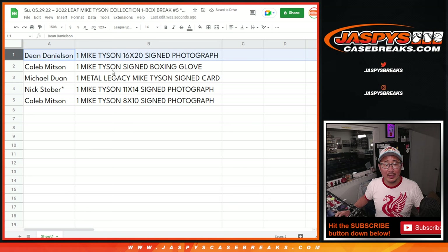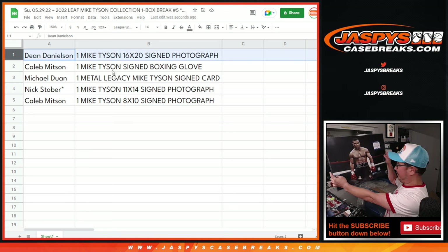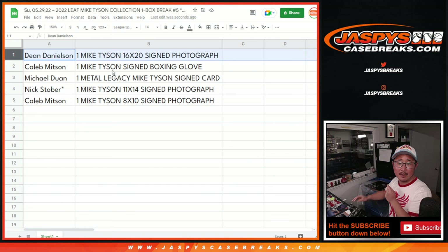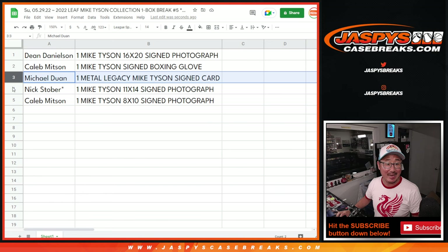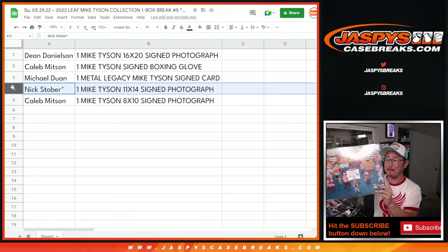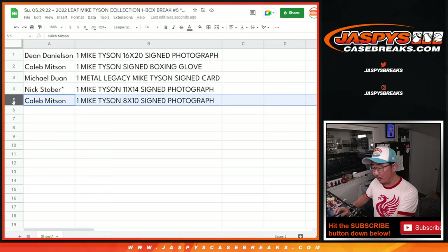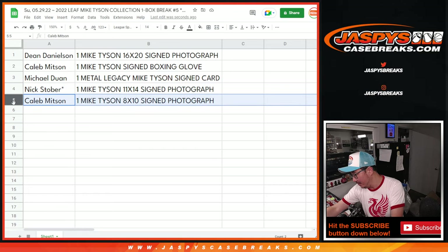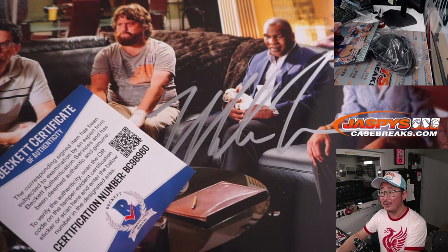Dean, you'll get the 16x20 photograph. Caleb, you'll get the boxing glove. Michael with the autographed card — that was a ten. Nick Stober with the 11x14, which is my favorite. And Caleb with the 8x10 with the scene from The Hangover.